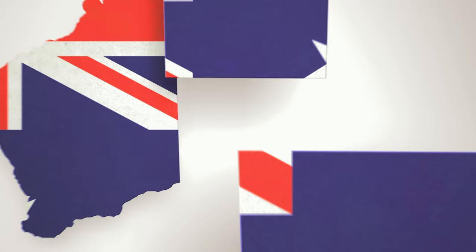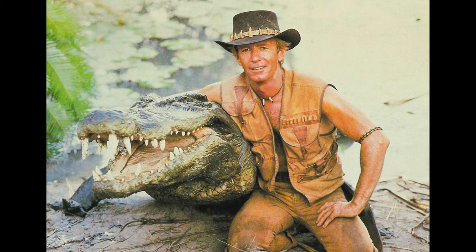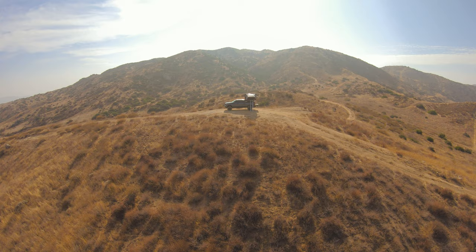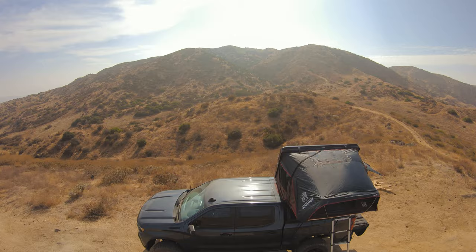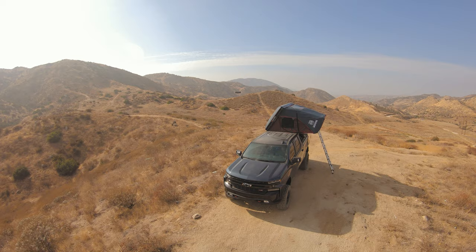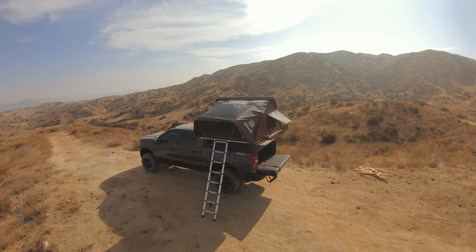Rooftop tents have been around for quite some time, but they have mostly been utilized in Australia. The Aussies have to deal with giant insects, reptiles, crocodiles, and all sorts of crazy creepy crawlies, so they opted to camp on top of their vehicle to avoid encountering those night critters — and that's how the rooftop tent was made. We've adopted this practice here in the States for about five years now, and this might be due to social media — it seems like every outdoor enthusiast on Instagram has a rooftop tent.